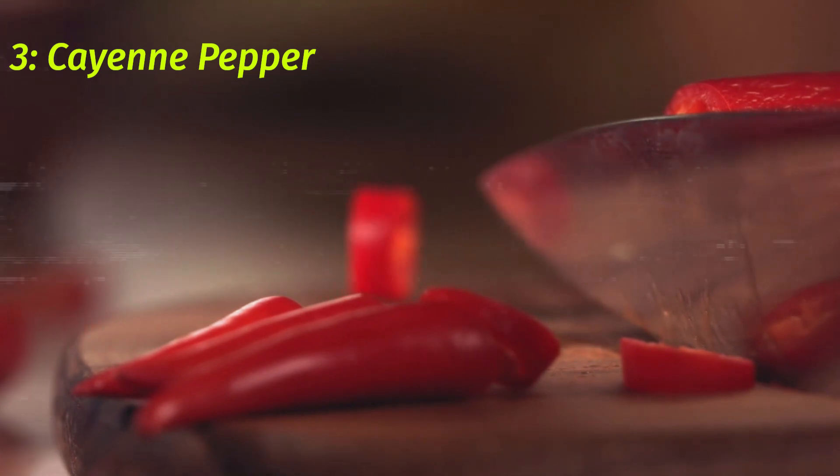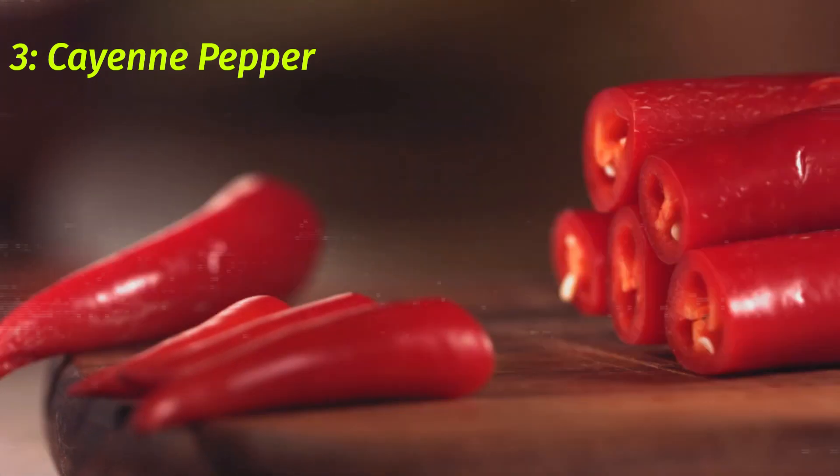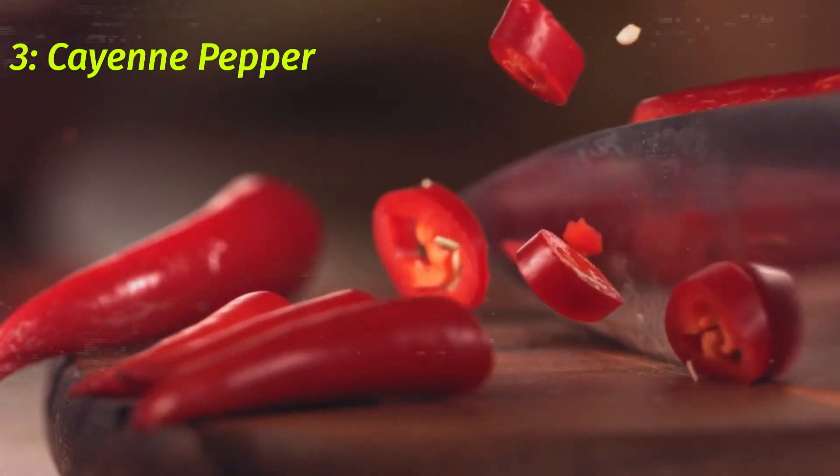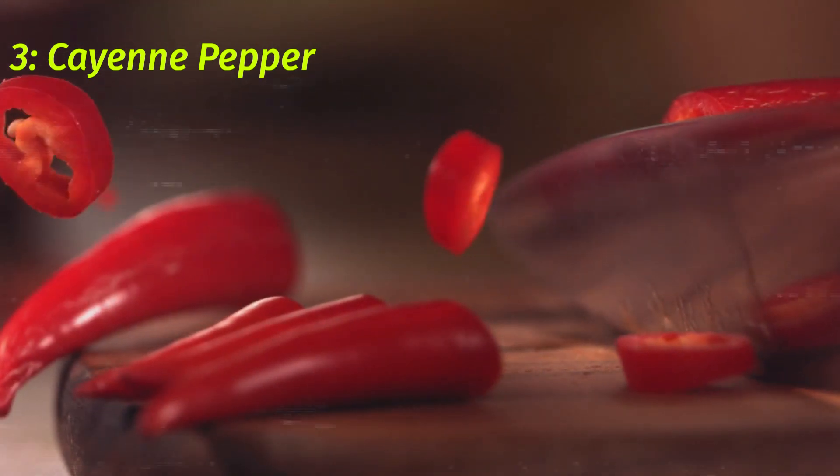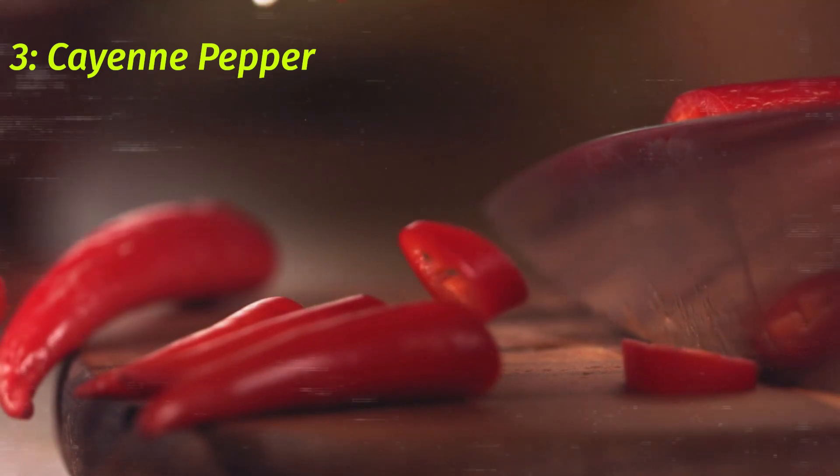To use cayenne pepper as a natural remedy, add it to your food or make a tea with it by adding 1 teaspoon of cayenne pepper to 2 cups of boiling water and letting it steep for 10 minutes. Drink the tea 2 or 3 times a day for best results.